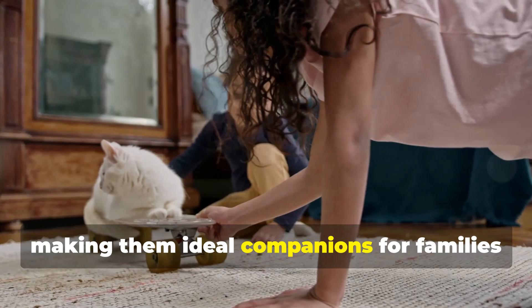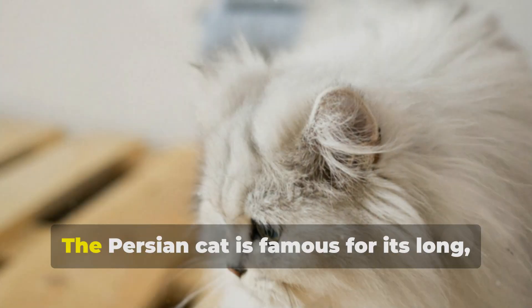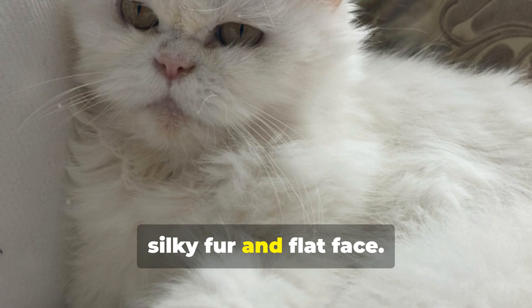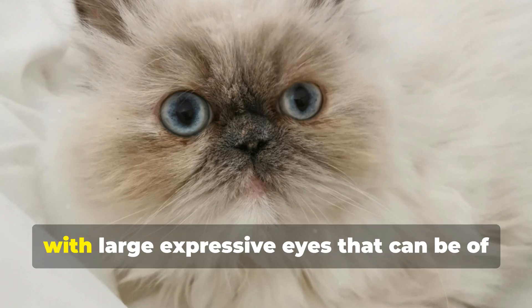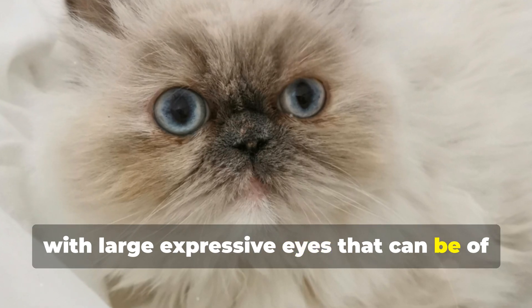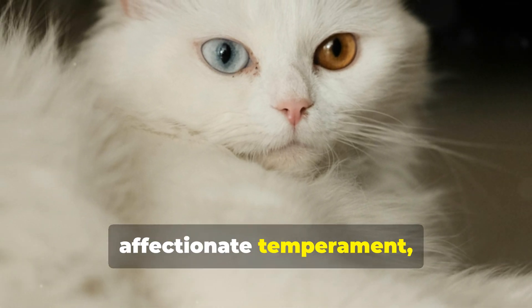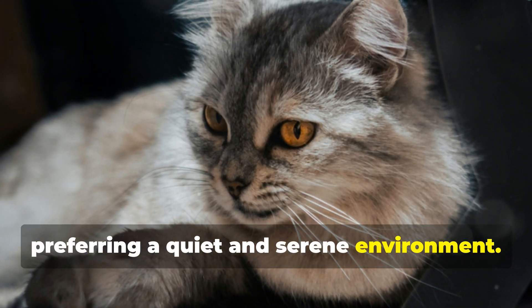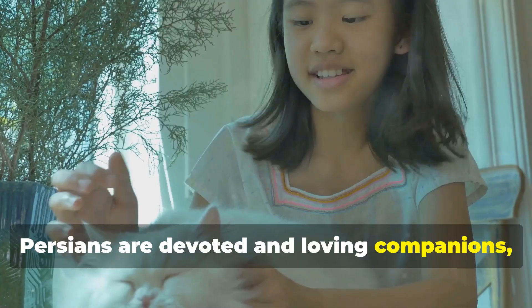9. Persian. The Persian cat is famous for its long, silky fur and flat face. This cat has an elegant and regal appearance, with large, expressive eyes that can be of various colors. Persians are known for their calm and affectionate temperament, preferring a quiet and serene environment. While they require regular grooming, Persians are devoted and loving companions, perfect for those seeking a relaxed and affectionate cat.